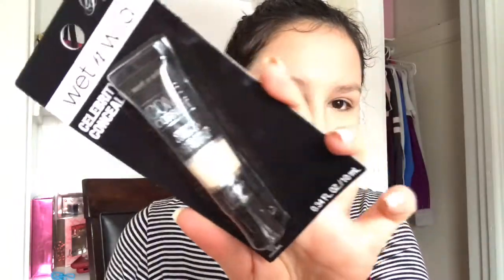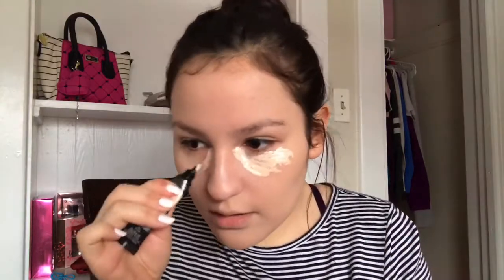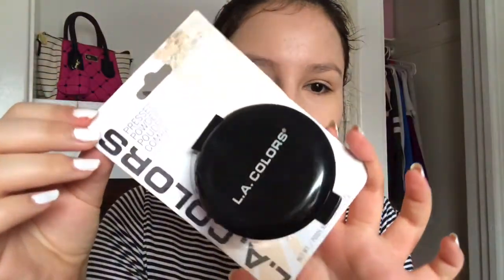I'm using the Wet and Wild concealer. Not bad, but the concealer does make me look cakey — the BB cream did not. The concealer is extremely light. For the powder, I'm using a pressed powder from LA Colors — this is the powder I'm gonna have to work with today.